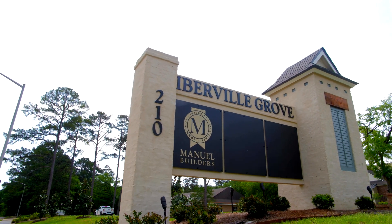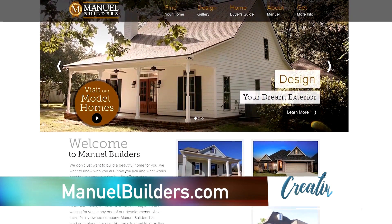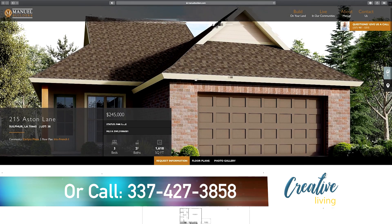If you're interested in looking at what homes we have available in our communities, you can always start on our website, manualbuilders.com. You can also give us a call in the office and speak to either our development or building consultant team to get all that information.